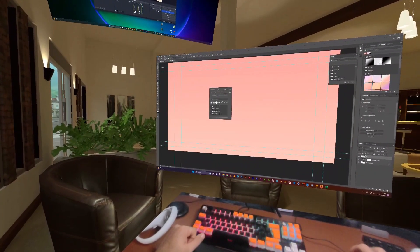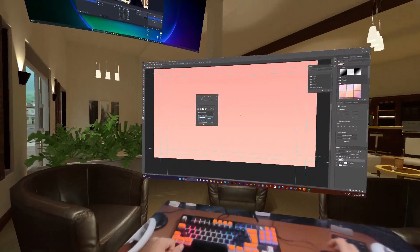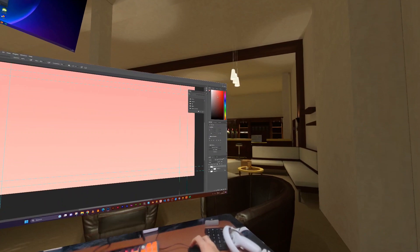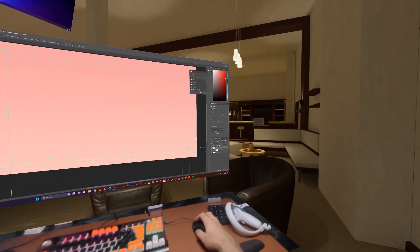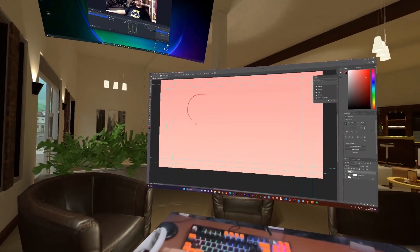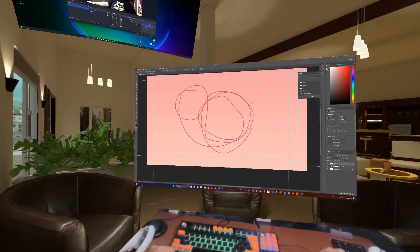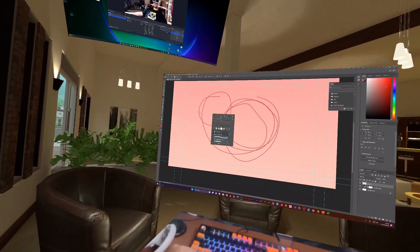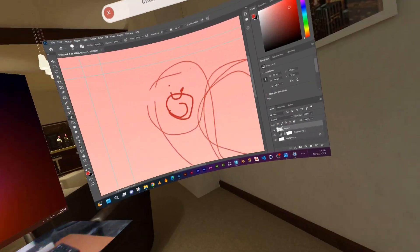Then I opened Photoshop and started drawing a little bit. However, there was a really interesting side effect: the pen cursor was not displayed correctly — it was always showing as a mouse cursor. I suspect there's a display error that cannot be transmitted directly from Photoshop to the web stream. Next I removed this screen.